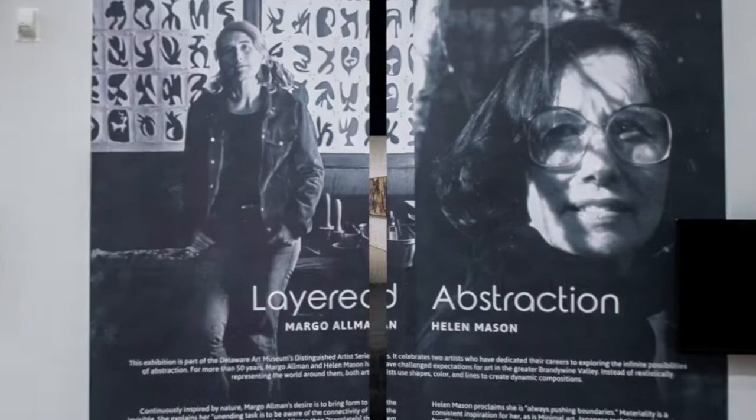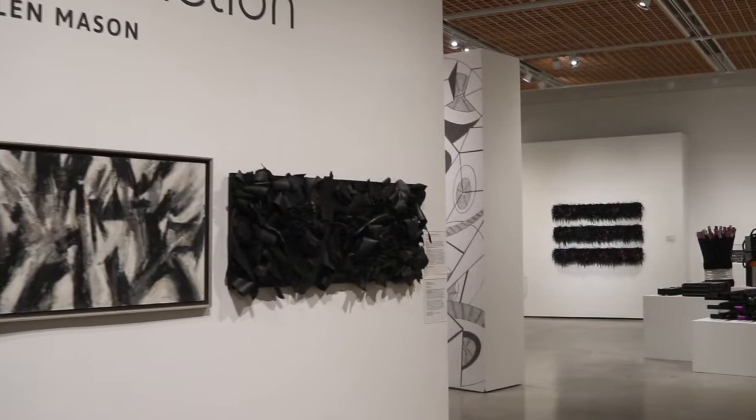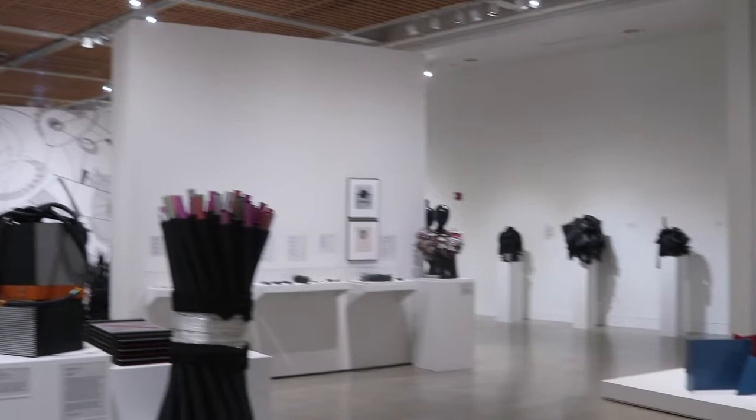Layered Abstraction: Margo Allman and Helen Mason is part of the Delaware Art Museum's Distinguished Artist Series. It celebrates two artists who have dedicated their careers to exploring the infinite possibilities of abstraction.